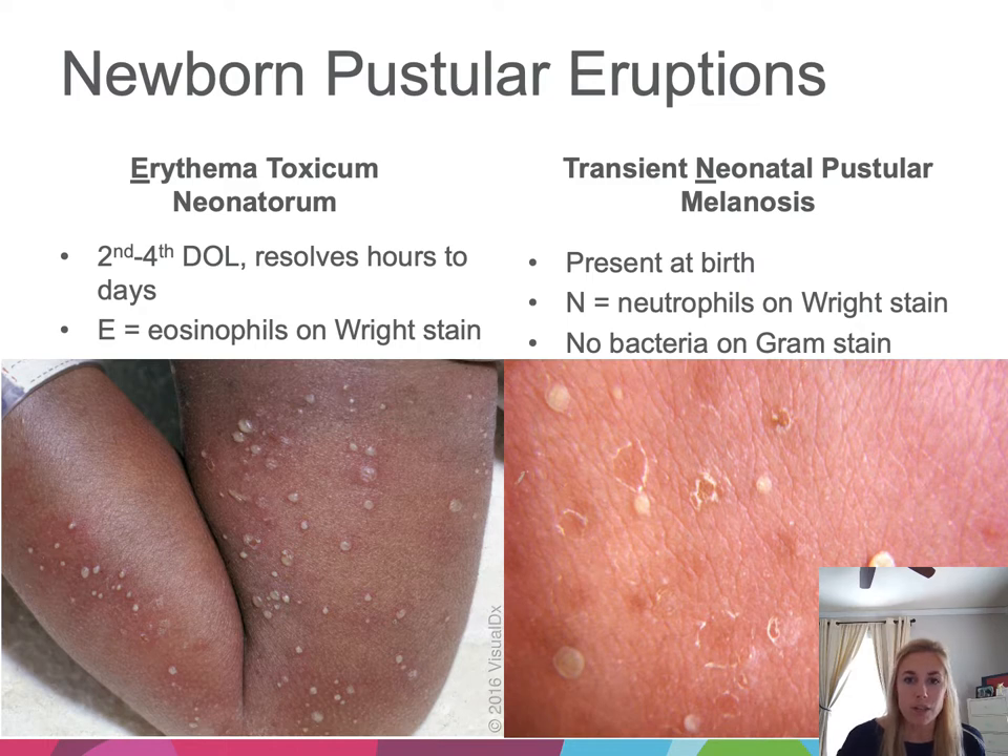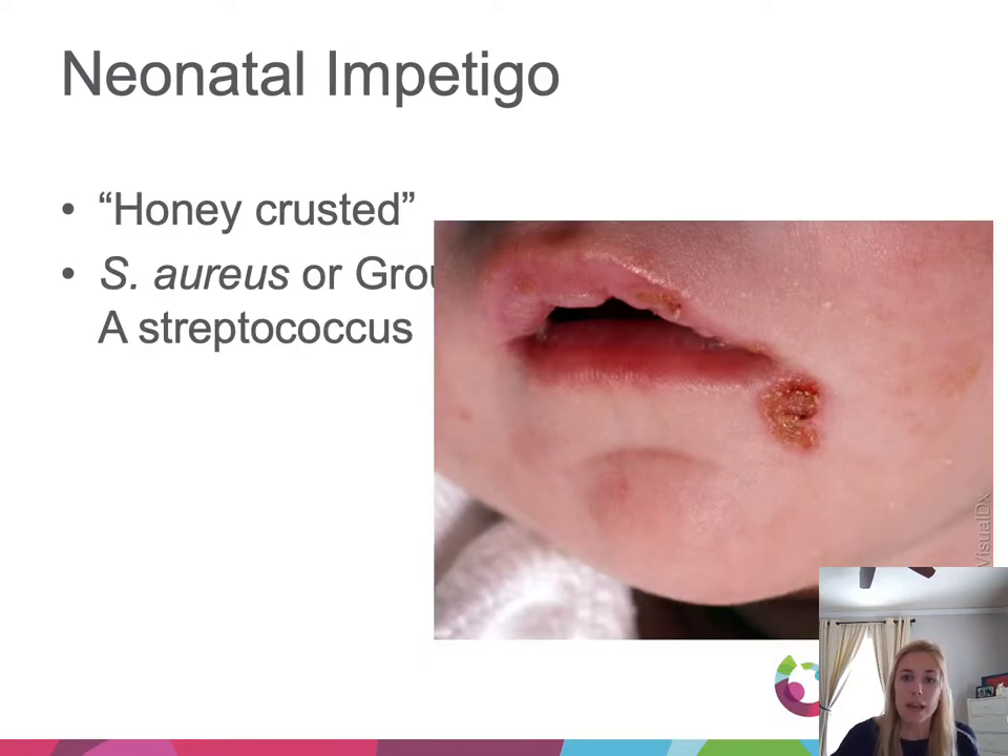If there is concern for infection, you can do a gram stain — of course you will not see bacteria. Impetigo can also present in the neonatal period. Classically we think of that honey-colored crusting, and this is commonly caused by staph or group A strep, which infects the most superficial part of the epidermis.